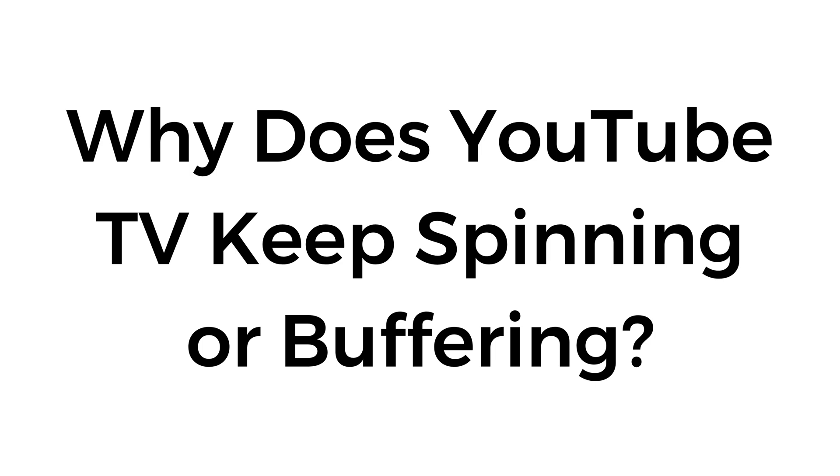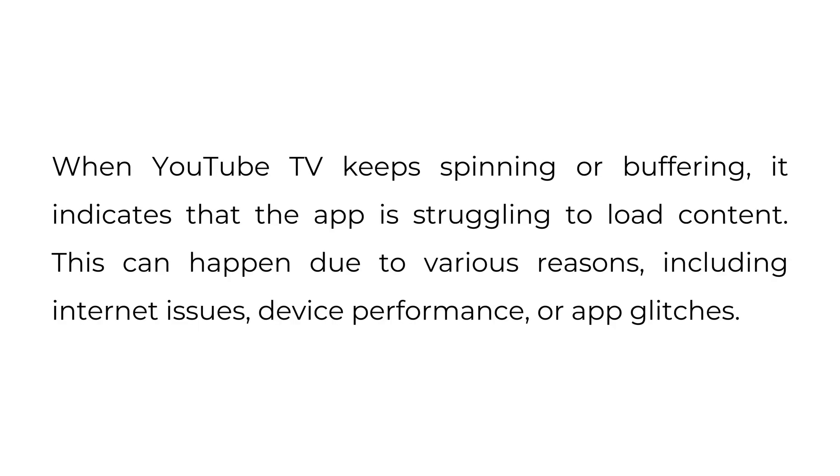Why does YouTube TV keep spinning or buffering? When YouTube TV keeps spinning or buffering, it indicates that the app is struggling to load content. This can happen due to various reasons, including internet issues, device performance, or app glitches.